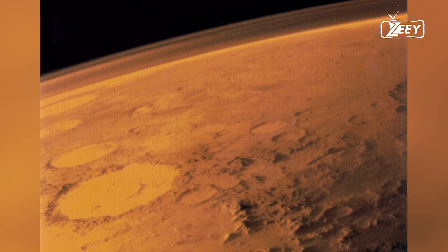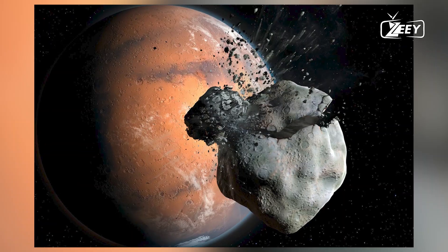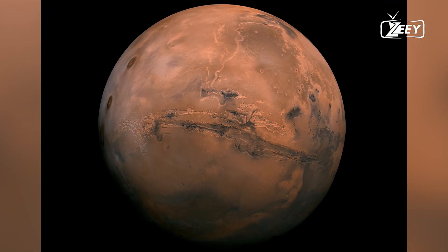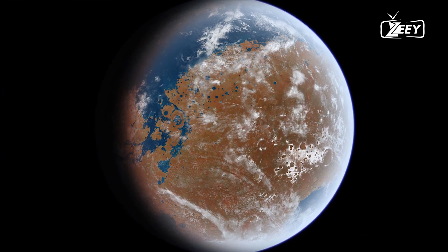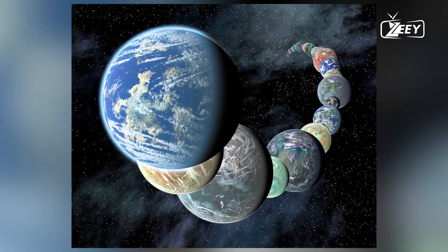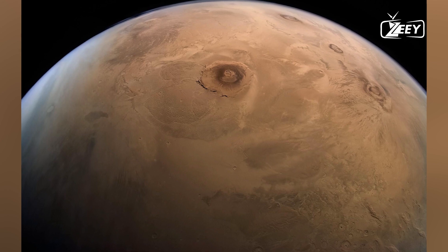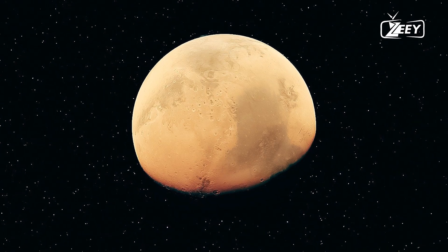The search for life on Mars continues, with future missions by international space agencies and private companies aiming to explore new regions and dig deeper into the Martian surface. The European Space Agency's ExoMars rover, set to launch in 2028, will drill into the Martian subsurface to search for signs of life where microorganisms could be protected from harsh surface conditions. Technological advances in robotics, artificial intelligence, and remote sensing enhance our ability to study Mars in unprecedented detail.